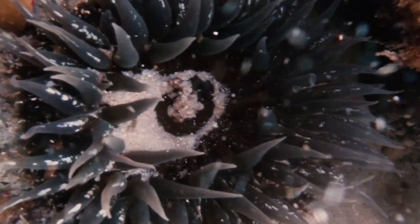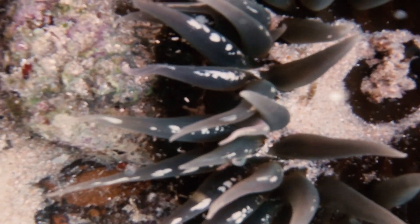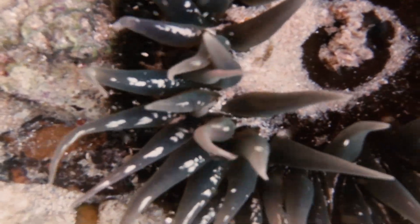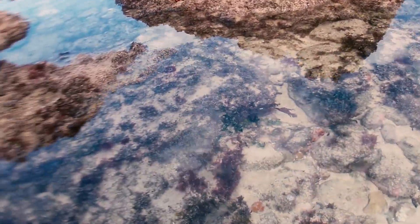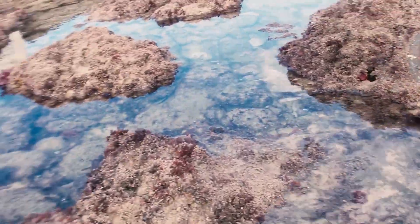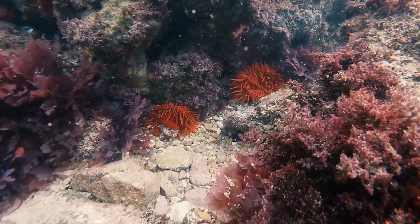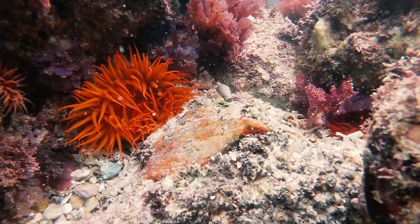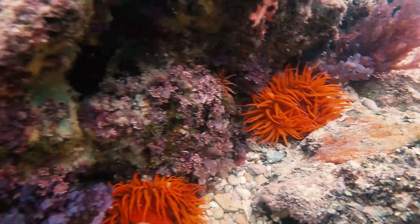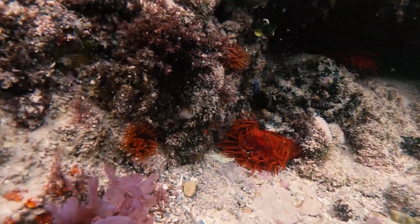This tidal pool is full of anemone — it's best not to touch them as some can sting you. Sea anemones can move around on the ocean floor with their foot, better known as a pedal disc. They are carnivorous and will eat small fish, crabs, and zooplankton. They are actually related to jellyfish and corals. It looks like there is a lot of food in this rock pool, as there are so many of them here.